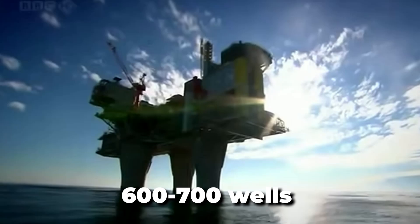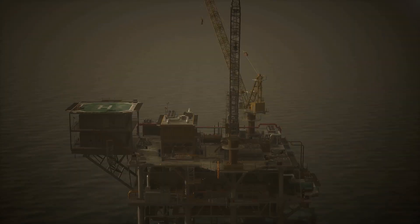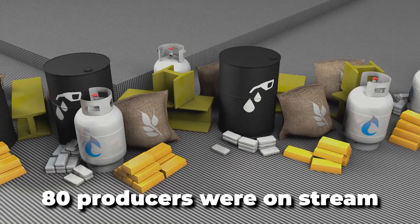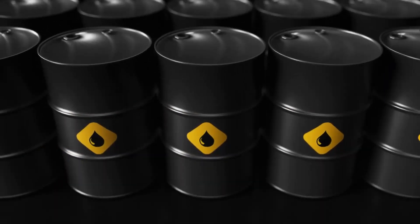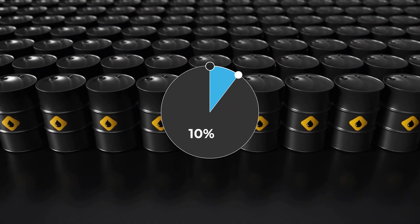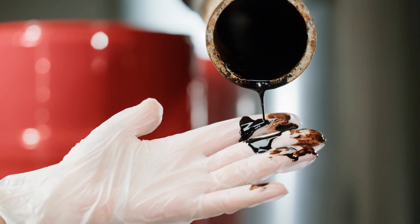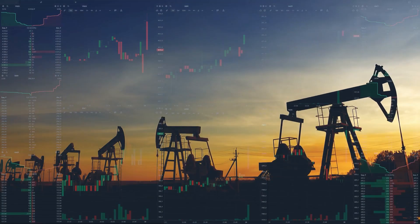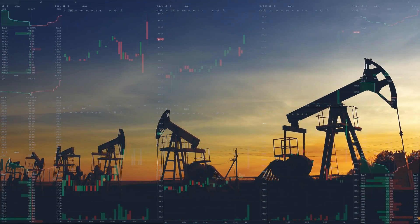A total of 600 to 700 wells with a combined length of 2 million meters have been drilled there. In 2022, 80 producers were on stream. The record well provided about 6,500 barrels per day, or 10% of the oil being produced from the field. Before it came on stream, crude output from Troll was in decline, but new technology made it possible to access even more of the resources.